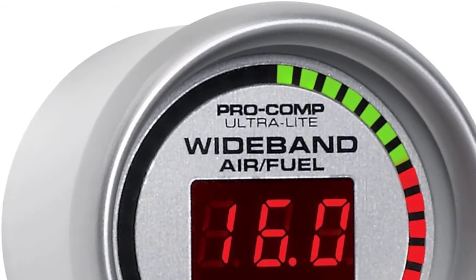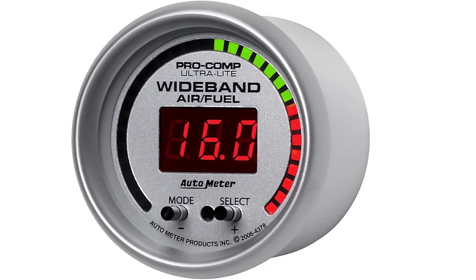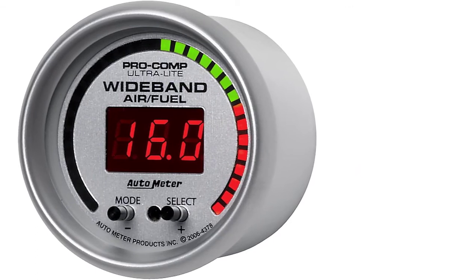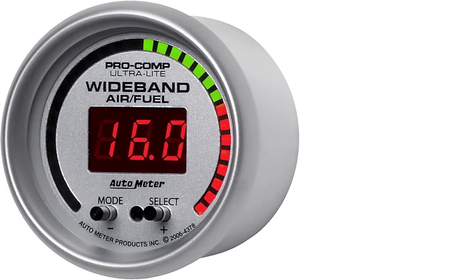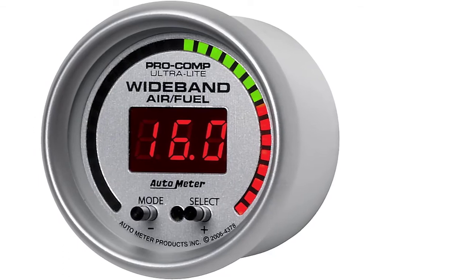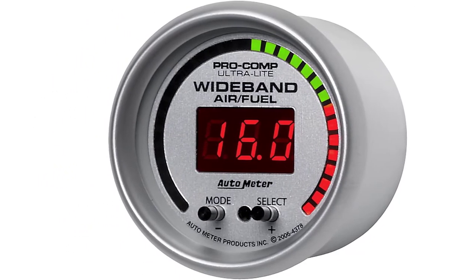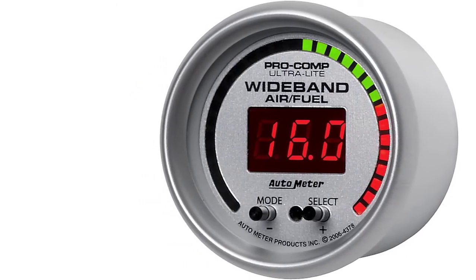The gauge is customizable too — users can program their own specifications for lean, rich, and stoichiometric air-fuel ratios, and receive a visual alert when the reading enters each range. Thanks to a bright LED display featuring both numerical data and a sliding gauge, it's easy to work out a vehicle's AFR. The one drawback is that the LED display can burn out over time, making readings a challenge and potentially leading to inaccuracies.